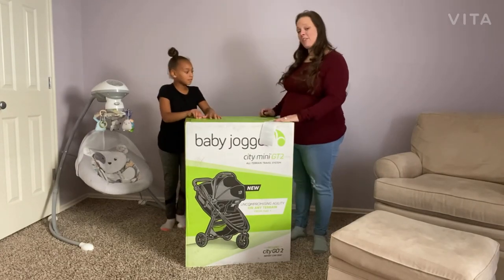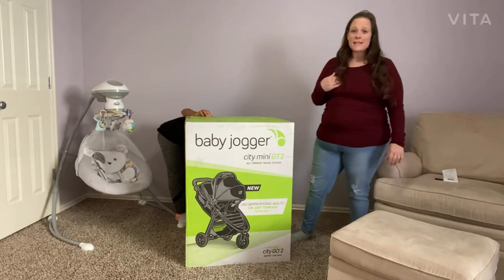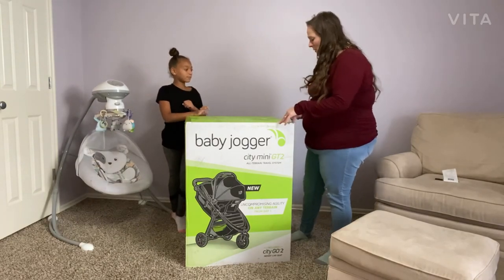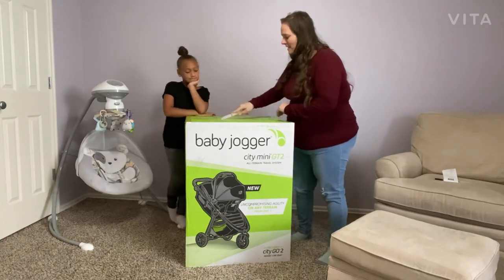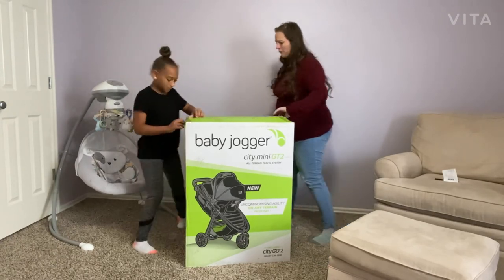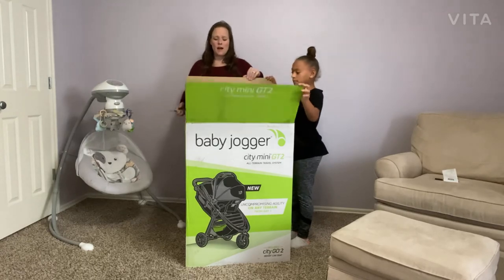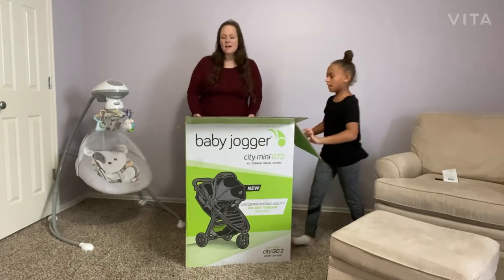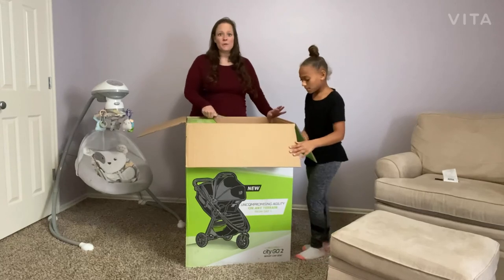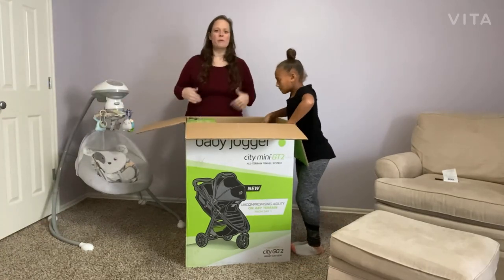This particular model, the City Mini GT Baby Jogger, has three wheels. I love the three wheels. Some people ask whether three wheels is less sturdy — I've had both and personally think three wheels is stronger and much easier to maneuver. We went through sand, dirt, dust, rocks, gravel, camping — no problem with the three wheels on our Baby Jogger City Mini. I would only purchase a three-wheel, but I've heard good things about four-wheel too; I just can't speak from personal experience.